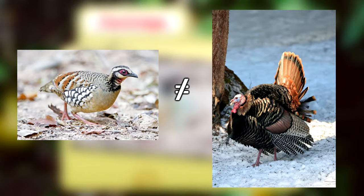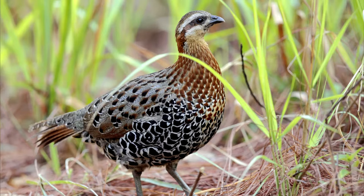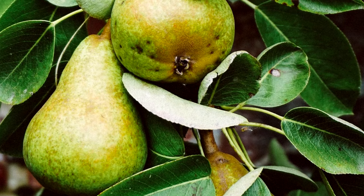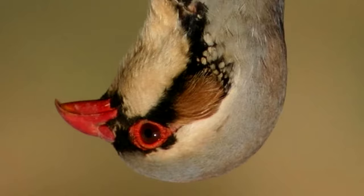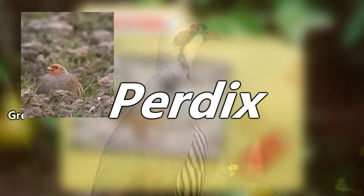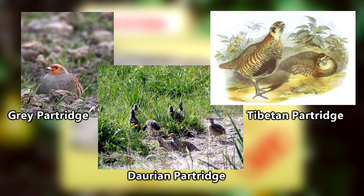There are many species of partridges within the Phasianidae family, but when discussing true partridges, one would be referring to the Perdix genus — I tried. Here live the Gray Partridge, the Dorian Partridge, and the Tibetan Partridge, who are considered to be otherwise unrelated to other partridges.